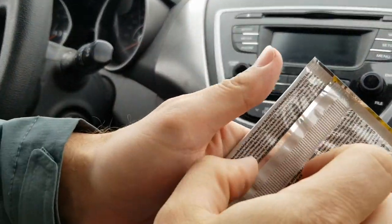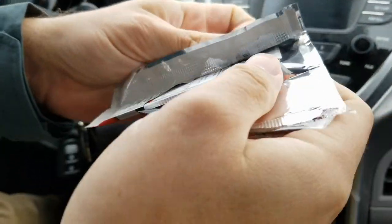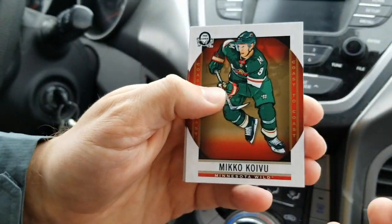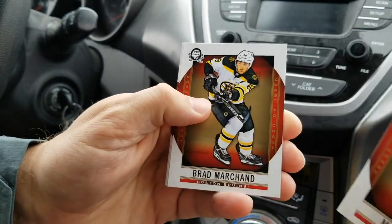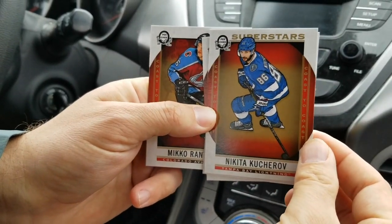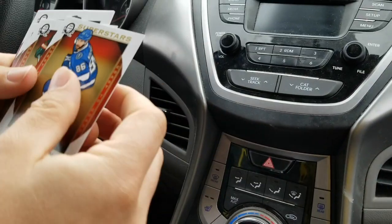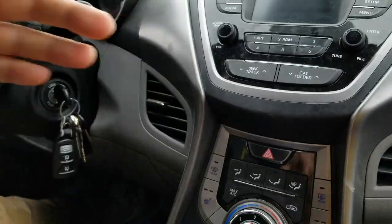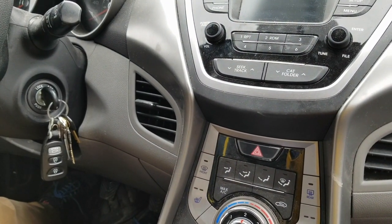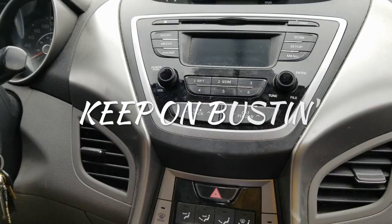Last pack mojo — you can't plan that even if you try. Nico Koivu, Brad Marchand, Superstars Nikita Kucherov — suspended one game for that dirty play the other night. Mikko Rantanen — almost one insert per pack if you count the parallel cards. Well, that's all 20 packs. Thanks for watching and keep on busting!